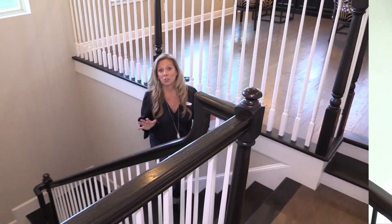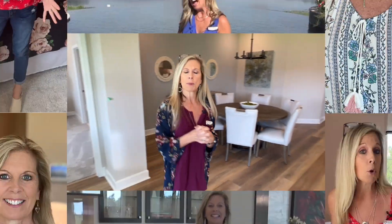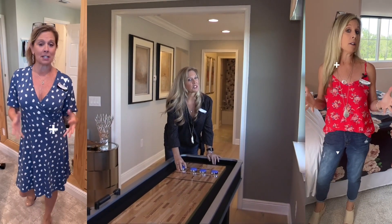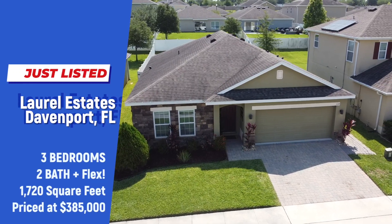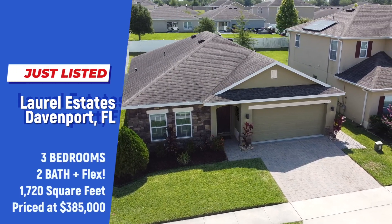If you are still looking to move to Florida but you just can't find anything under $400,000 but still close to Disney, I found it. Stay tuned. Hi everybody, it's Amy with Heart and Home Orlando — take a look at this beautiful home behind me.